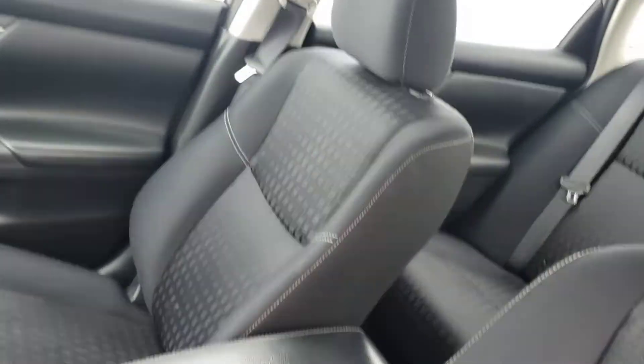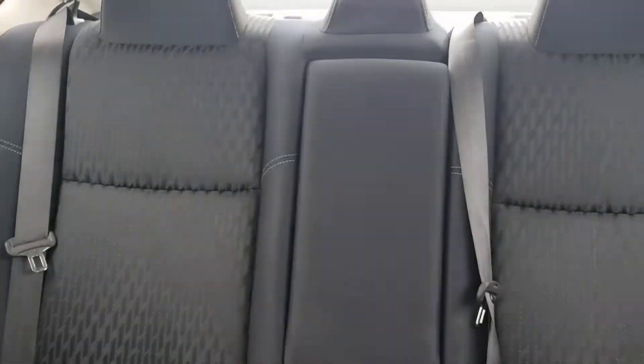Front seat. Interior is in great shape — backseat again looks really clean.